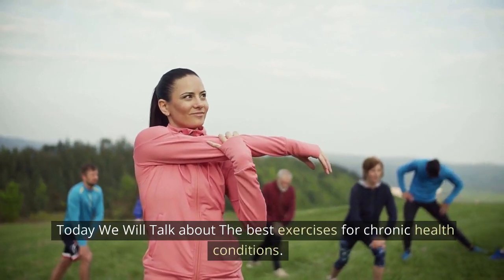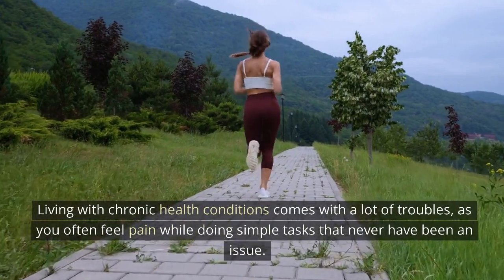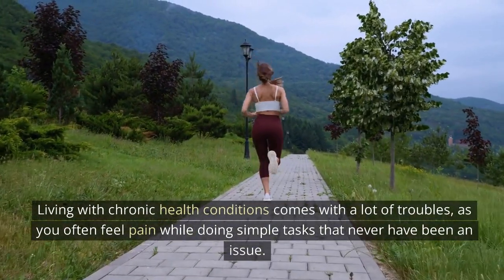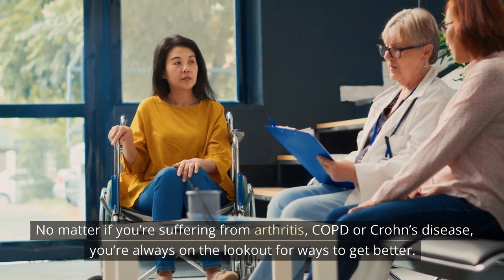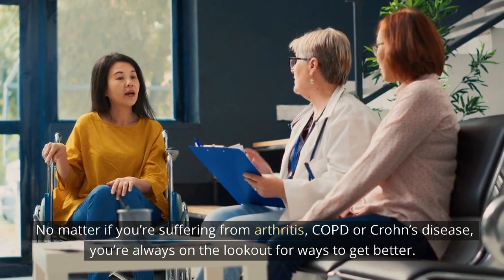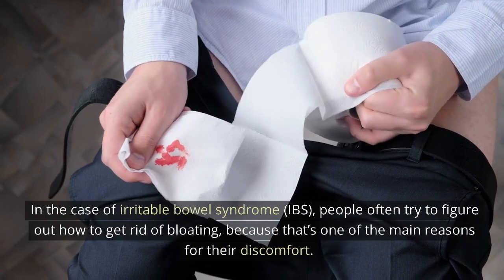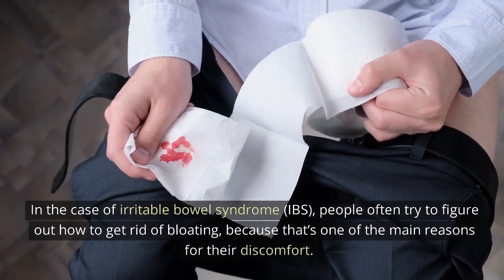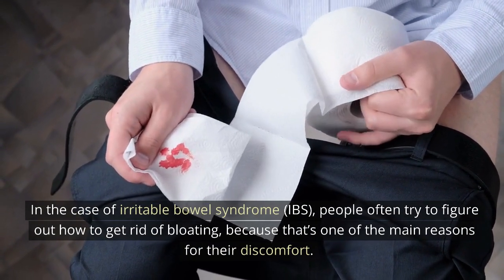Today, we will talk about the best exercises for chronic health conditions. Living with chronic health conditions comes with a lot of troubles, as you often feel pain while doing simple tasks that never have been an issue. No matter if you are suffering from arthritis, COPD, or Crohn's disease, you're always on the lookout for ways to get better. In the case of irritable bowel syndrome, IBS, people often try to figure out how to get rid of bloating, because that's one of the main reasons for their discomfort.